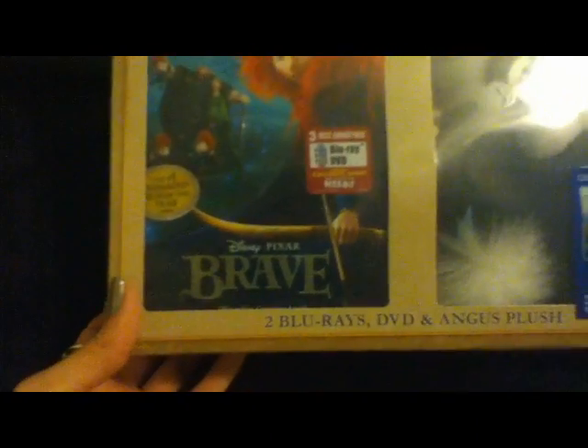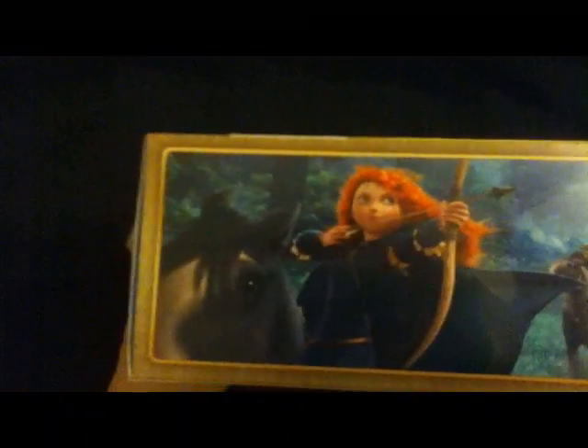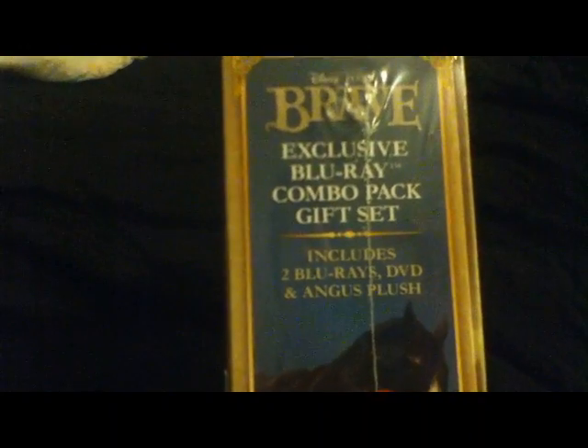Somewhat of an early Christmas gift that I received was the Brave gift set containing the horse. I had actually been looking for this, and my brother ran across it and was kind enough to pick it up for me. We just considered it a Christmas gift rather than saying I'd have to pay him back, which I had offered to do, but that was very nice of him. It does include the two Blu-rays, DVD, and the Angus plush.